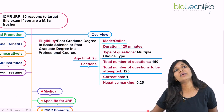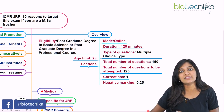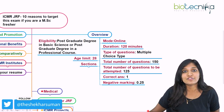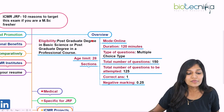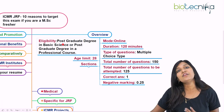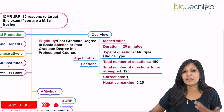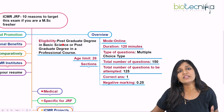ICMR stands for Indian Council of Medical Research, and JRF stands for Junior Research Fellowship. ICMR is going to help budding researchers who would like to enter into medical research projects. The eligibility to apply for this examination is you need to be a postgraduate degree holder in any of the basic sciences like life sciences.